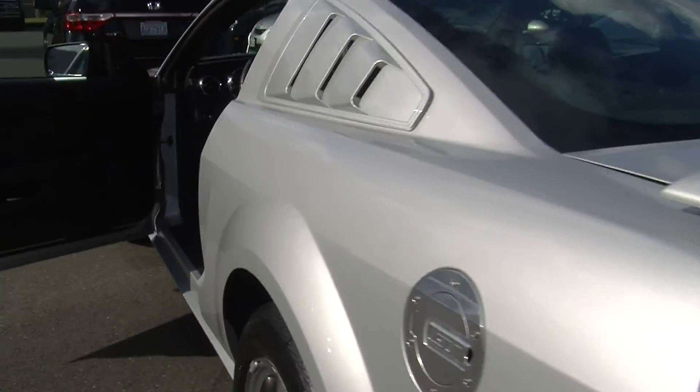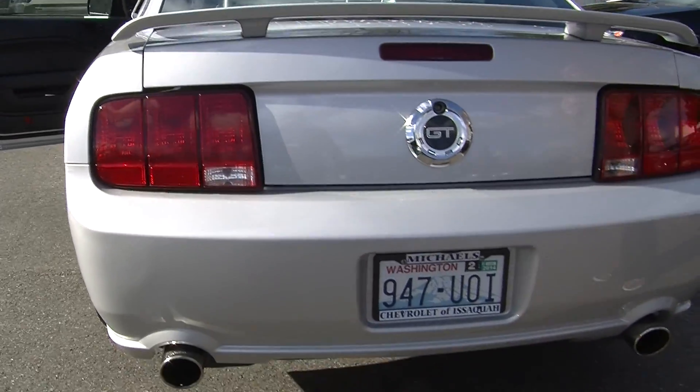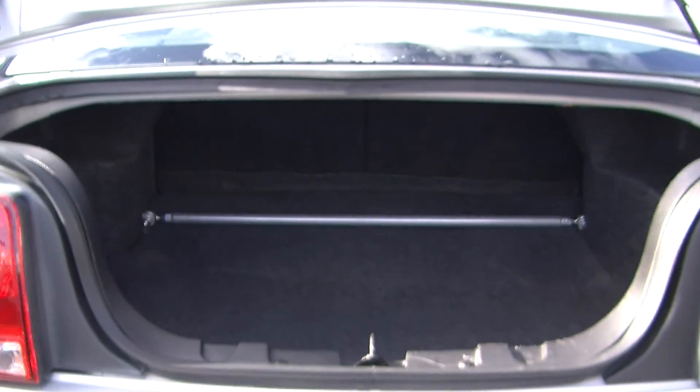It has a spoiler. Custom dual Flowmaster exhaust. And for the size of the vehicle, it does have plenty of cargo space back here.